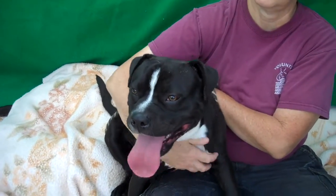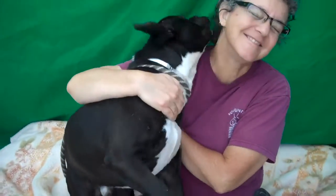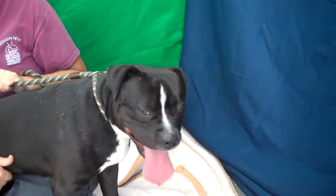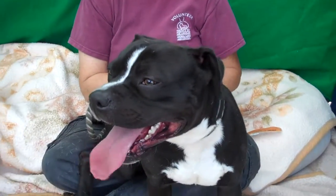So somebody please come and meet Bravo — you're going to love him. He's a sweet pea. Come on down and let somebody put him in the play yard for you to romp around, and you'll see what a great guy he is. He's just a really happy, go-lucky guy. Come and take Bravo home, somebody please. He's been here way too long.